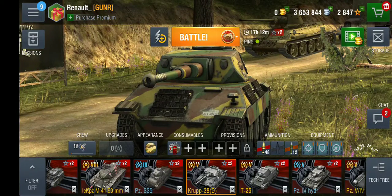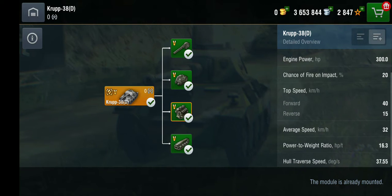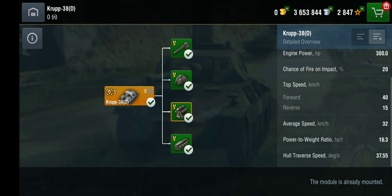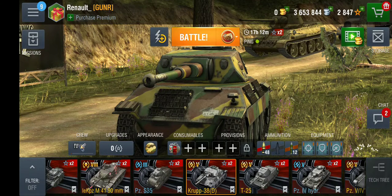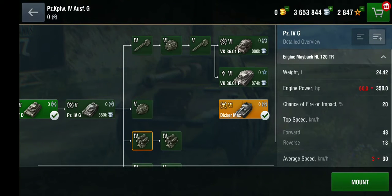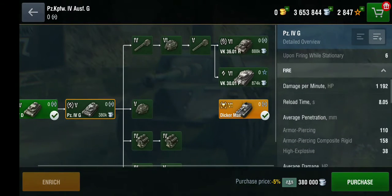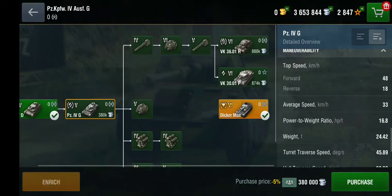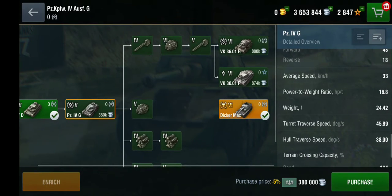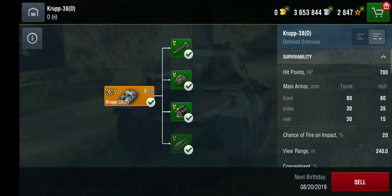Let's check out its engine — the Tatra Type 204, 300 horsepower. Its top speed is 40 kilometers per hour forward. Comparing to the regular Panzer 4, it does not have the same engine; the Panzer 4 has a Maybach, not a Tatra. It is 8 kilometers per hour slower than the Panzer 4, but it has a higher average speed, so I guess that's great.